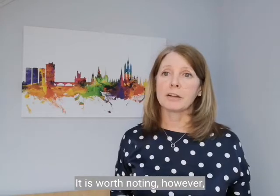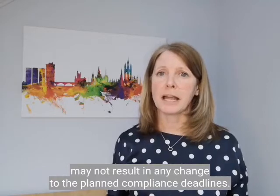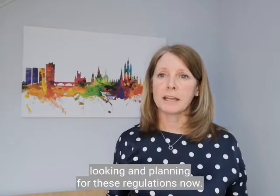It is worth noting however that this pause, as was the case with the last pause, may not result in any change to the planned compliance deadlines. We would still advise all landlords to be looking and planning for these regulations now.